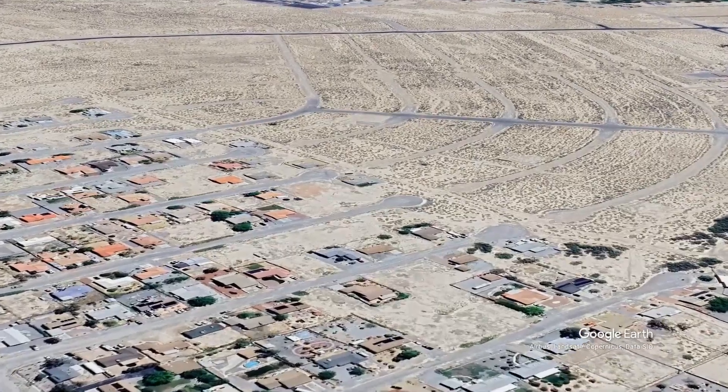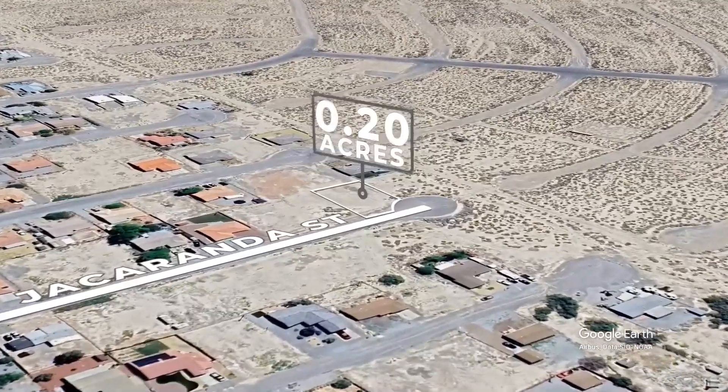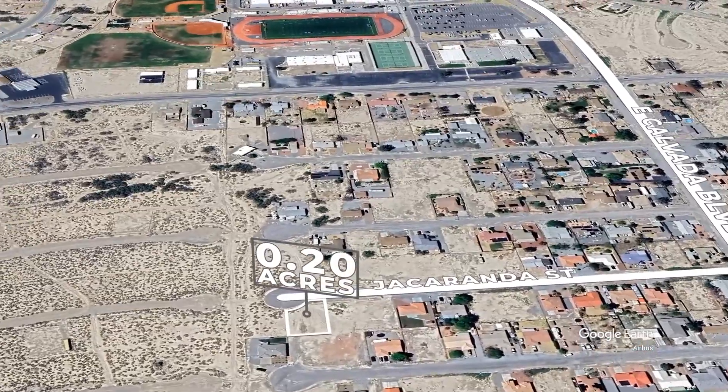The thought crosses your mind that this could be a smart move, not just for now, but as an investment in the future as the town expands and develops. This lot feels like a chance to be part of what's coming next.